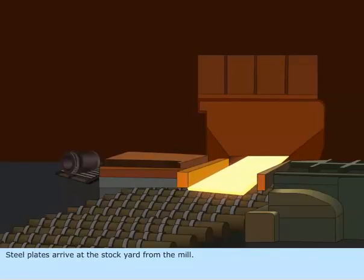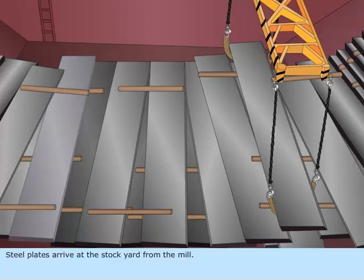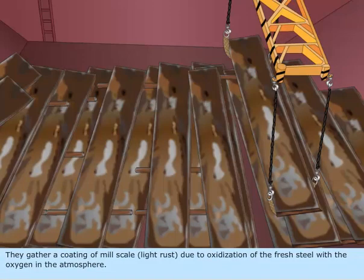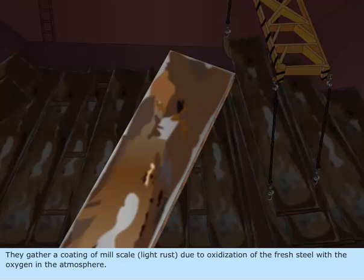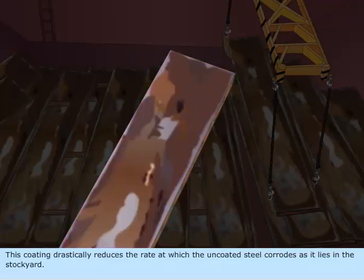Steel plates arrive at the stockyard from the mill. They gather a coating of mill scale and light rust due to oxidization of the fresh steel with the oxygen in the atmosphere. This coating drastically reduces the rate at which the uncoated steel corrodes as it lies in the stockyard.